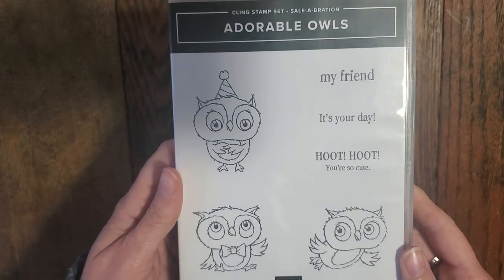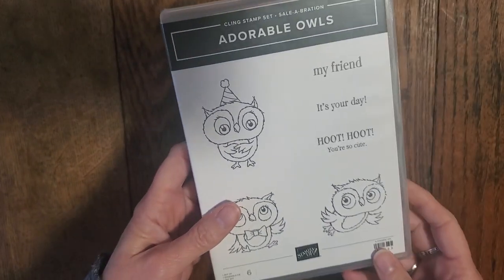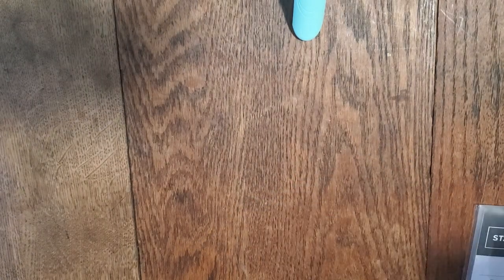Another celebration reward item will be these adorable owls. These will be a $50 reward item — if you spend $50 in January and February you can get this for free. Or if you're a demonstrator, you can pre-order in December and get them for free as well. So that's a whole suite of celebration goodies.